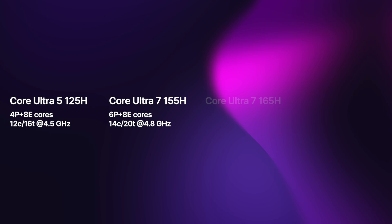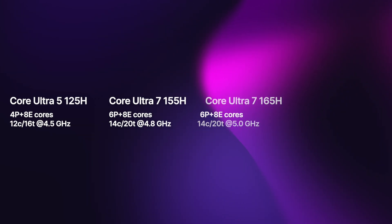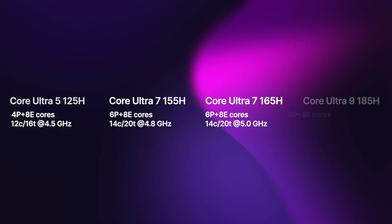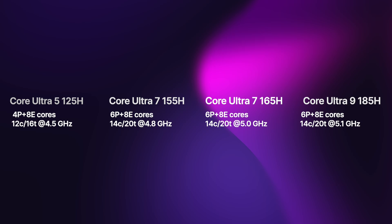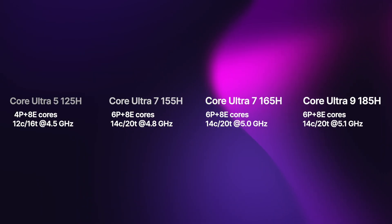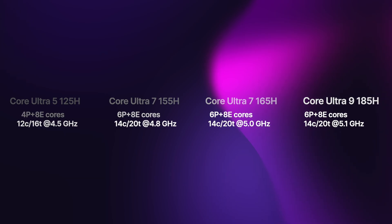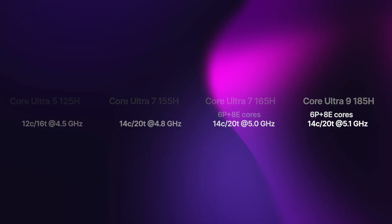The Core Ultra 7 165H maintains the same number of cores but offers a higher core clock boost of 5 GHz. Lastly, the Core Ultra 9 185H shares the same core count as the Core Ultra 7 processors, but boasts the highest core clock boost among them, reaching 5.1 GHz.